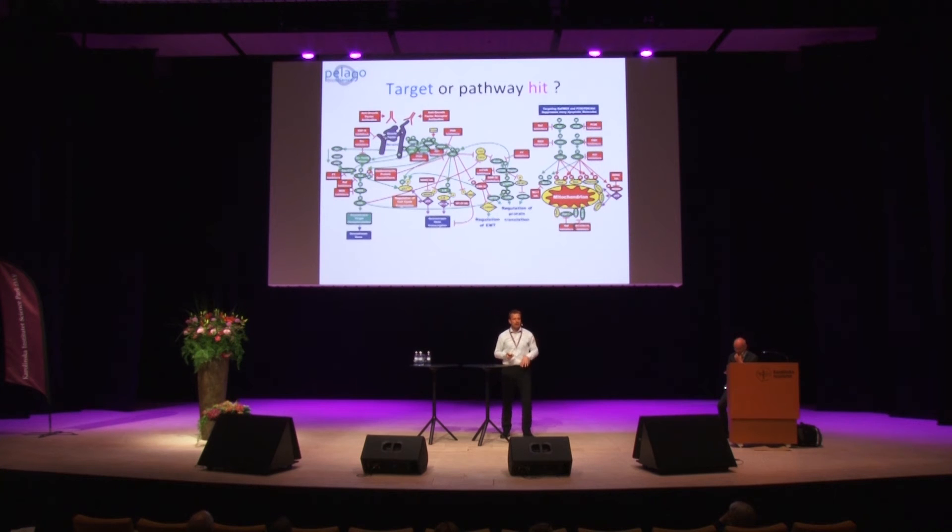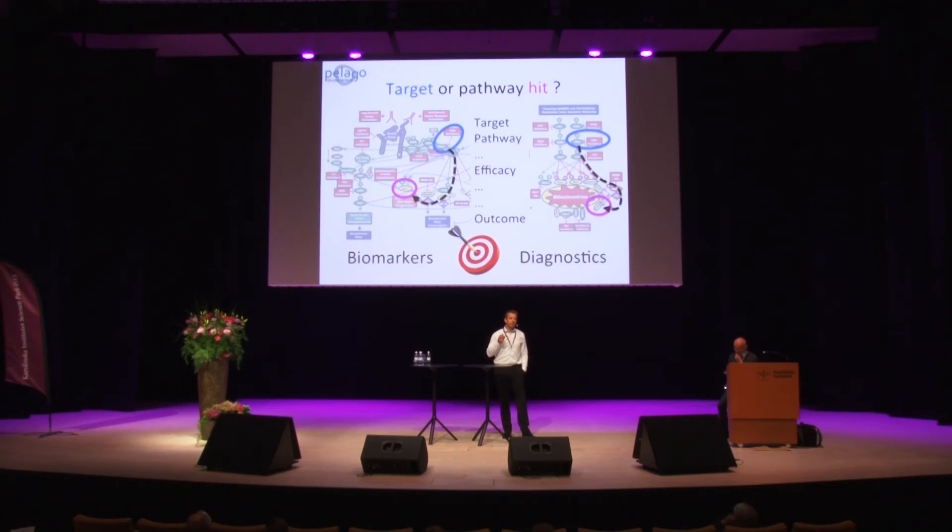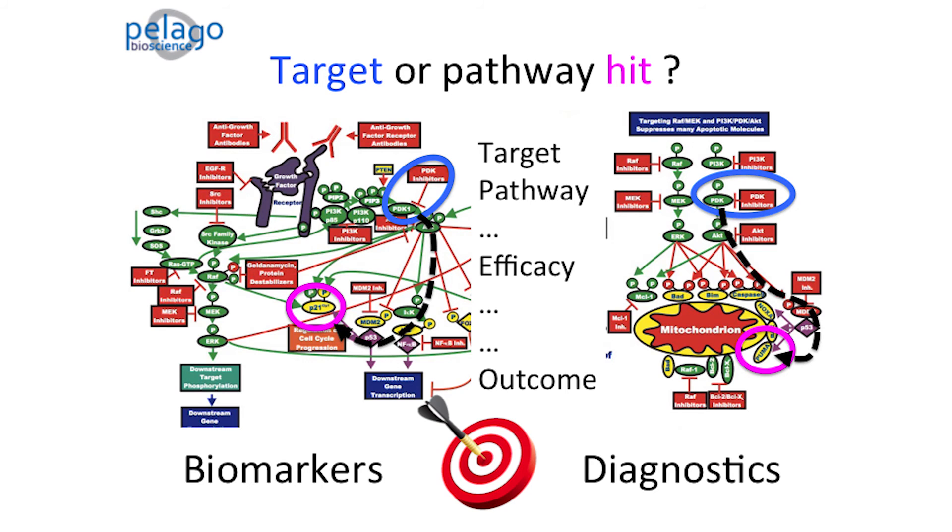Back to this pathway: you have your PDK inhibitor, and we validate that yes, you are hitting PDK. But we can also, in the same experiment, see downstream phosphorylations, dimerizations, etc. So we can see and find your efficacy biomarker in this mesh of targets. In fact, the whole pathway will light up in this experiment. Therefore, you can couple your molecular target to the pathway. And by matching that with your efficacy data, you have a good predictive biomarker identified — somewhere, if it can't be your target itself.